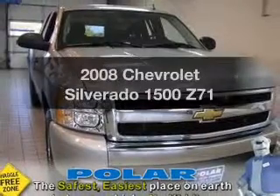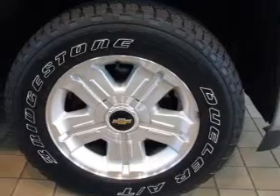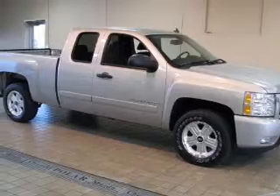Check out this 2008 Chevrolet Silverado 1500. If you're looking for a first-rate auto, this one could be yours today. With a powerful 8-cylinder engine connected to a smooth-shifting automatic transmission,